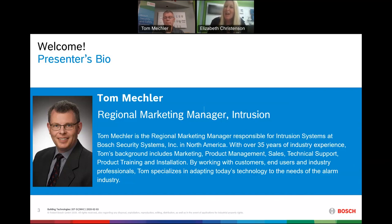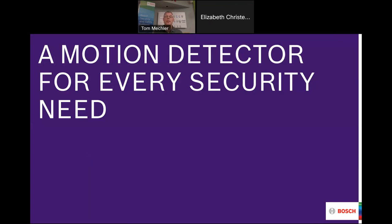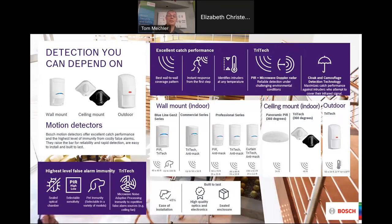Thanks, Elizabeth, and thanks to everyone who's joining today. We appreciate your taking a little time out of your Tuesday afternoon to talk detectors with us. Bosch makes a lot of different intrusion detectors — we make motion detectors the most. We also make glass break detectors and seismic detectors, but today we're going to focus on motion detectors, which are detectors that detect motion.